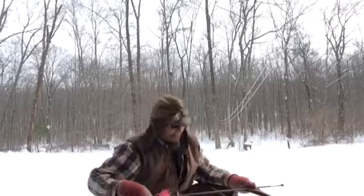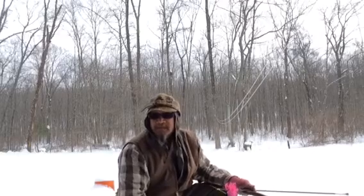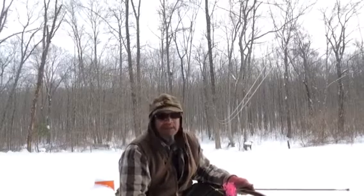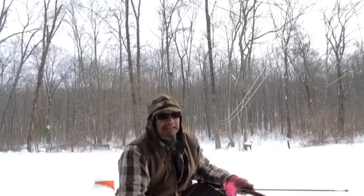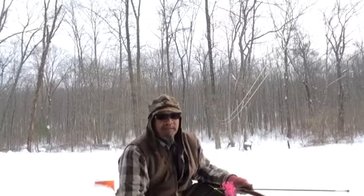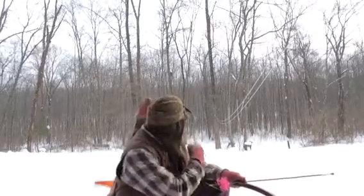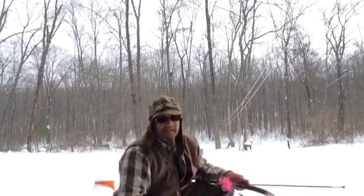I've been shooting that one a lot lately, but that's 62 pounds at my draw. This bow is 70 pounds at my draw, so we'll see how I do — I'm not really used to that weight anymore. First shot of the day, right down at that deer target, see how it goes.